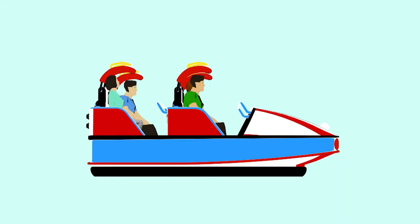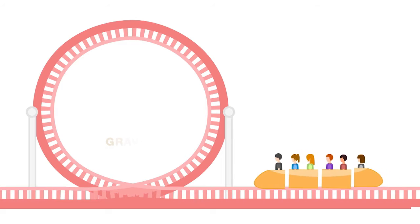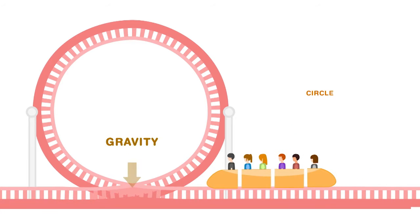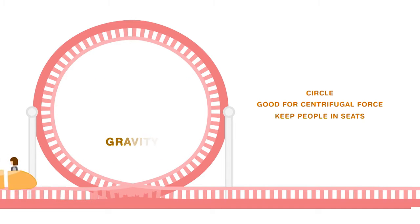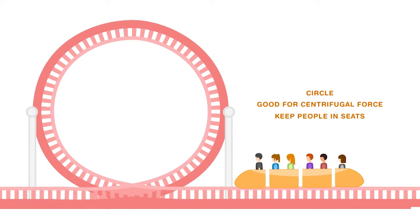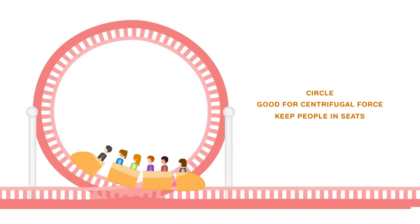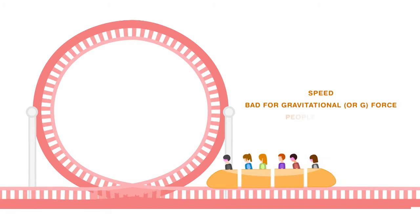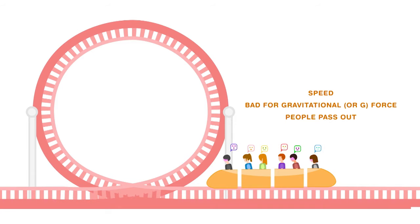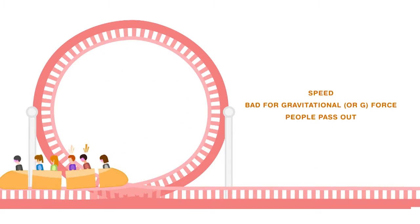Roller coasters use centrifugal force — along with seat belts and safety bars — to keep you pinned safely to your seats as they navigate the loops. If the loop is perfectly circular, it will be good for centrifugal force because the speed of the roller coaster as it goes down, along with the centrifugal force, would pin the people safely to their seats. But because of the great speed that gathers as the roller coaster drops to the bottom, it would be bad for gravitational force. At that speed, the G-force at the bottom of a perfect circle would be so great that people would actually pass out when they hit the bottom of the loop.